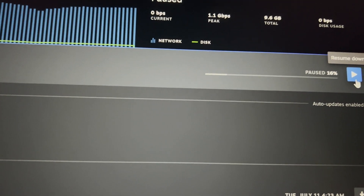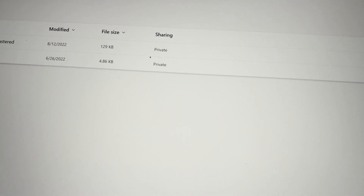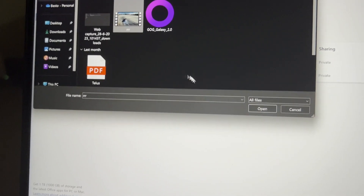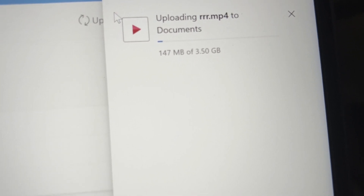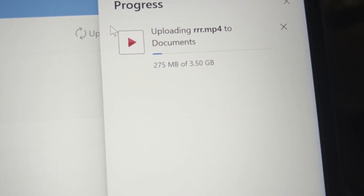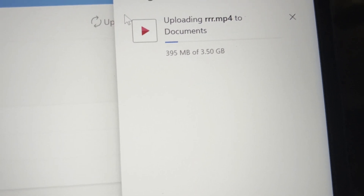Let's close that and go to upload. Uploading the same video clip. It's uploading at around 20 to 30 Mbps — definitely much faster than the Shaw upload. As you can see, there you go. Overall, Telus is superior and more consistent compared to Shaw.